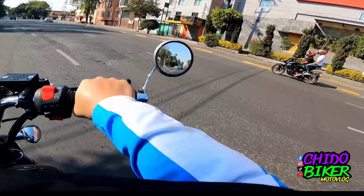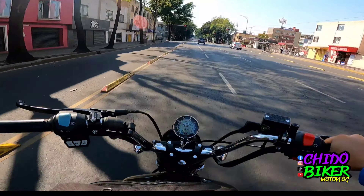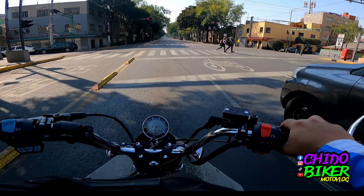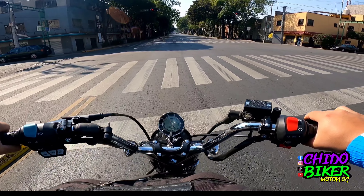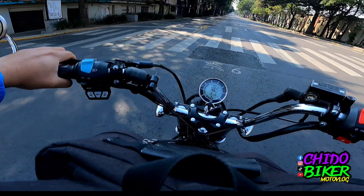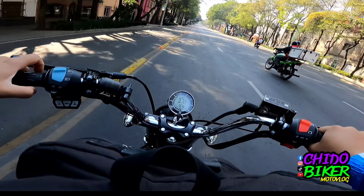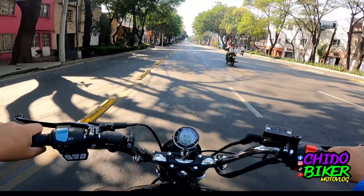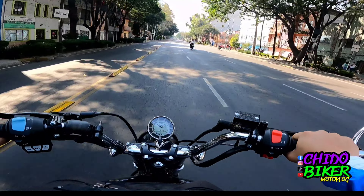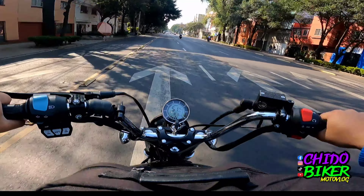De lo que sí sigo muy agradecido, a comparación de la Alpina, es la comodidad del asiento. La verdad es un asiento muy, muy cómodo. La membrana está súper padre porque a veces ando en jornadas largas arriba de la motocicleta y esta no me ha cansado nada, a diferencia de la Alpina cuyo asiento es medio molesto.